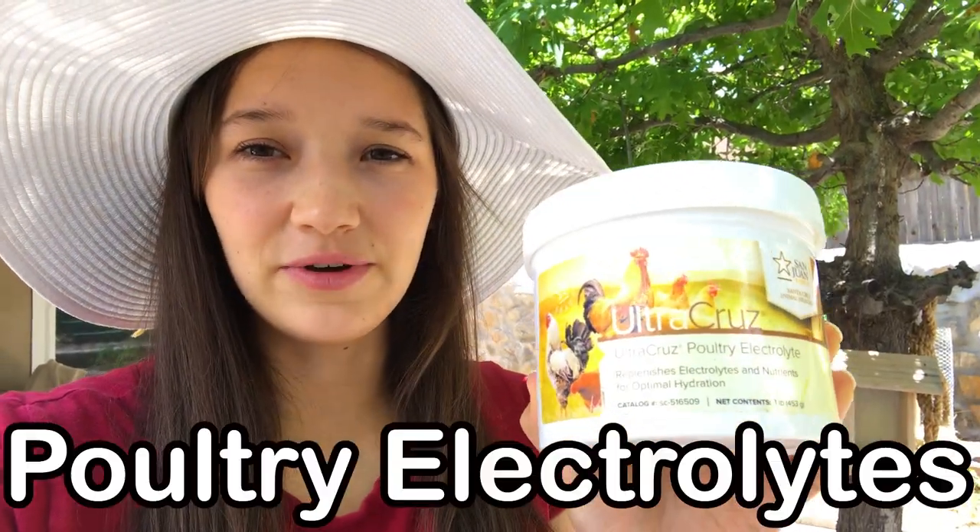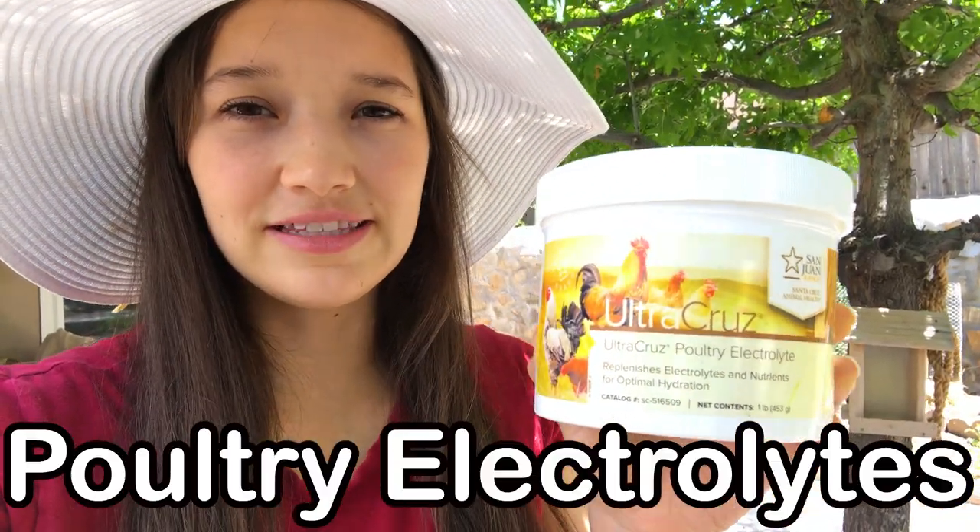This is something that we got — poultry electrolytes. They really help with keeping them healthy during the hot summer months. We also give the chickens sardines so they have lots of nutrients and extra protein, calcium, anything they might need.